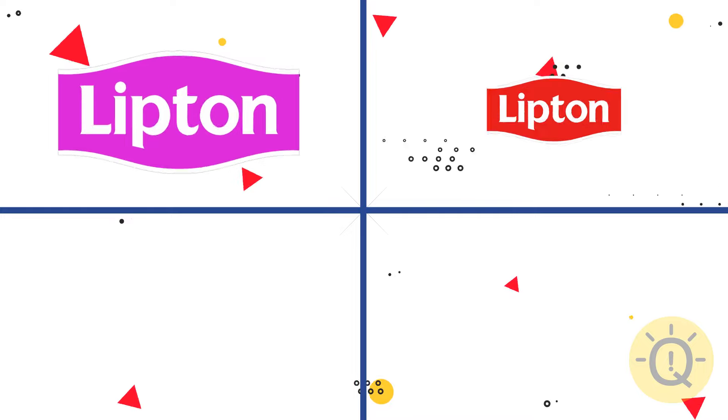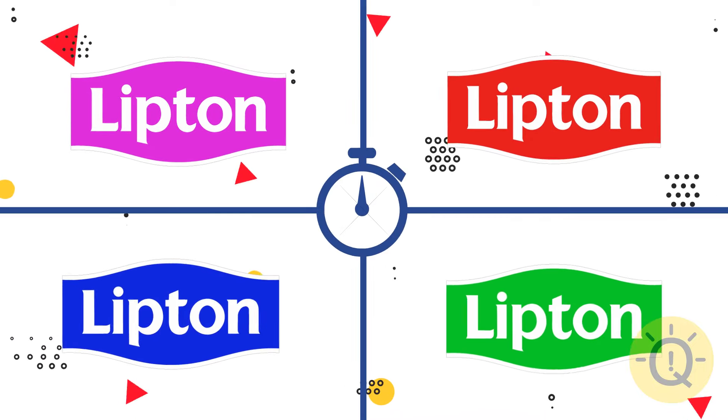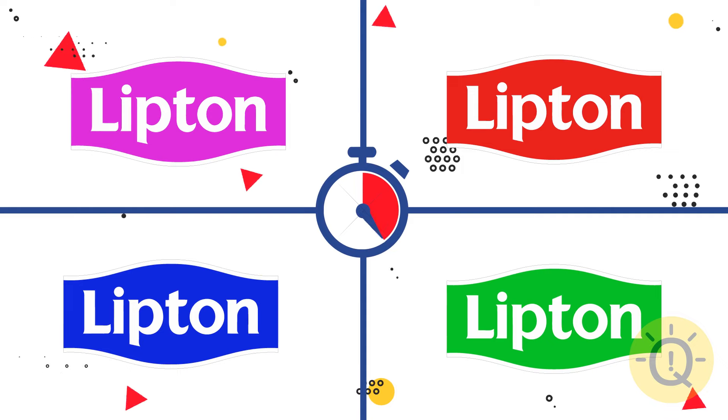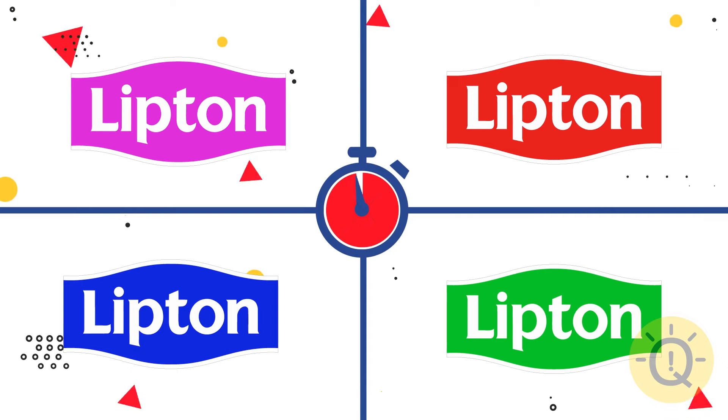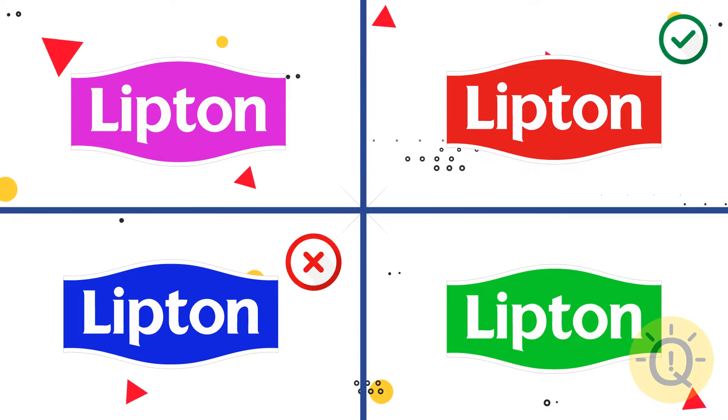Any ideas about Lipton? Logo 2 is correct.